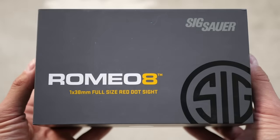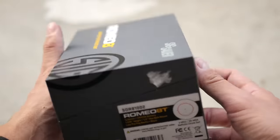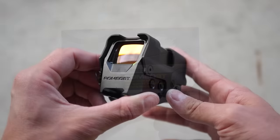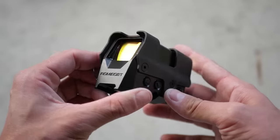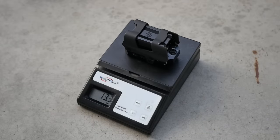Our next contestant is the Sig Sauer Romeo 8T. I've already reviewed this one in full so I'll be brief. The Romeo 8T really embodies American exceptionalism — it's one of the best optics on the market, and it's also hugely obese. It's bigger and longer than almost every red dot on the market, weighing in at 13.5 ounces. The 8T has more features than every other optic in this comparison. The reticle has multiple settings: it can be a circle dot similar to the EOTech, just the dot, or a circle dot with additional ballistic drop dots below it.